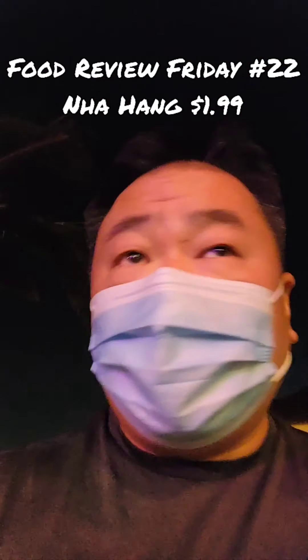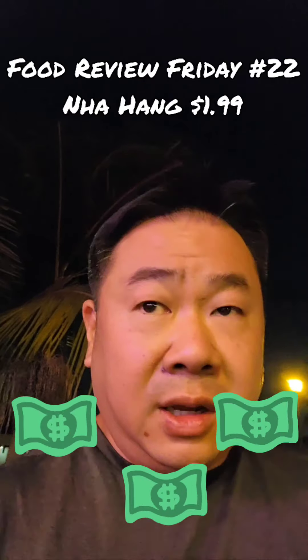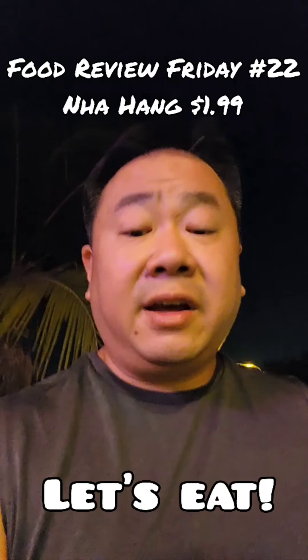The reason it was called 199 is because everything used to be $1.99, but obviously with inflation that's not really possible anymore. But it's been around, it's still in business, so let's see how it goes. Cheers, let's find out.